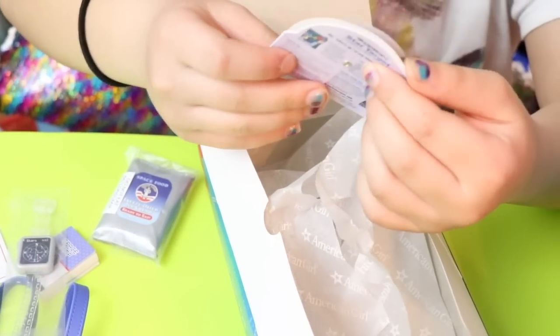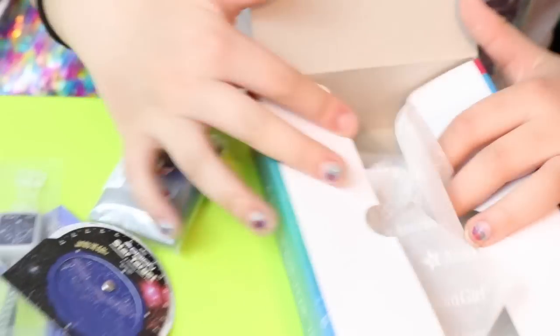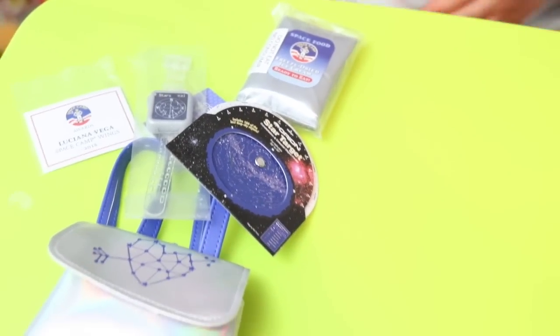And also the last thing it came with was a Star Target. That's cool. That's super cool. Those are all like cool accessories.